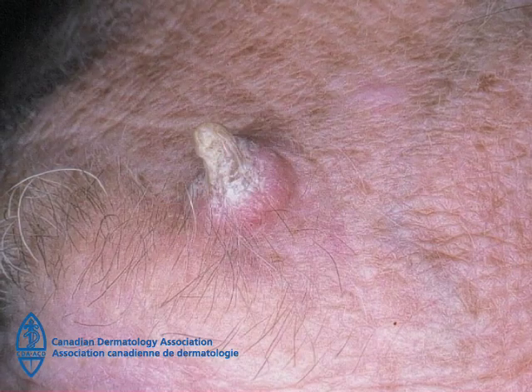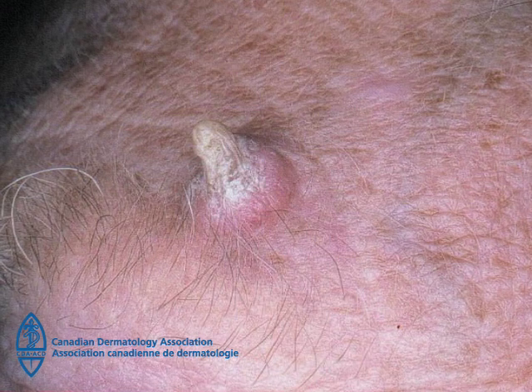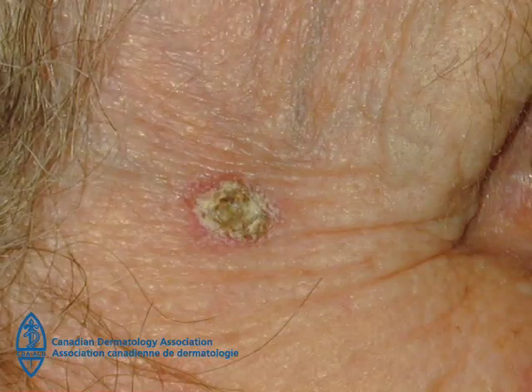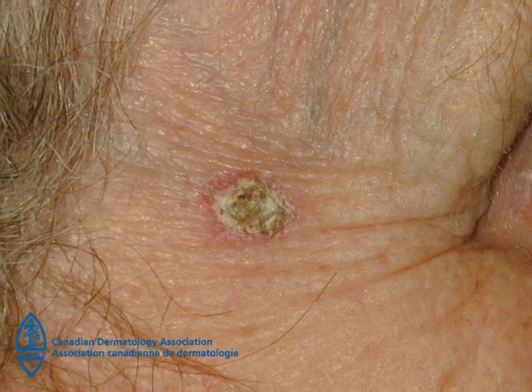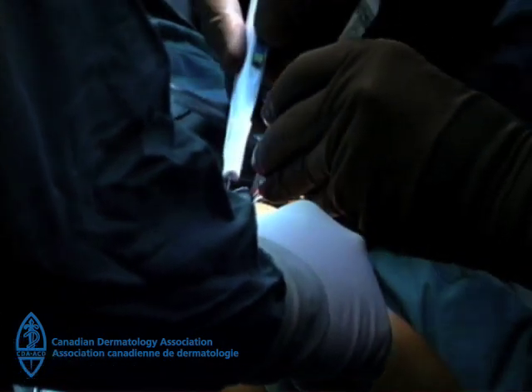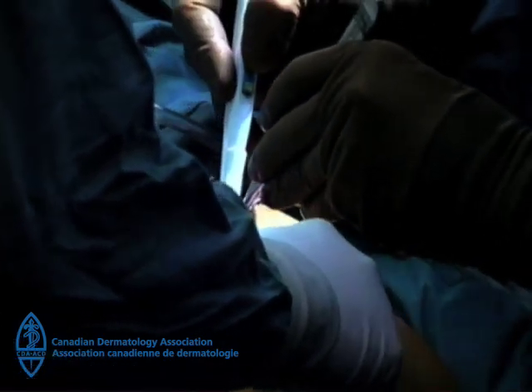This type of skin cancer may grow quickly over a period of several weeks, or it may take years to develop. It is seen mostly in people over 50. While basal cell and squamous cell skin cancers are not a serious threat to life, these skin cancers have to be removed by surgery or other treatment methods, and pain and disfigurement can result.